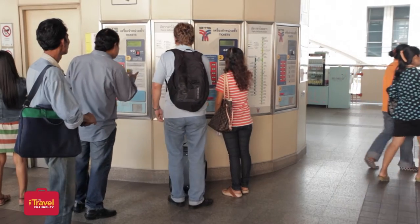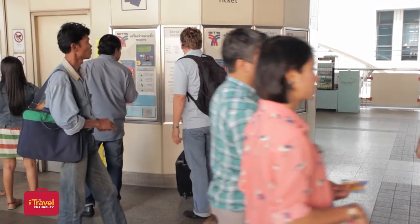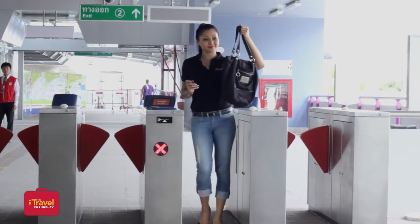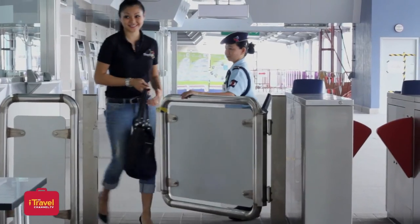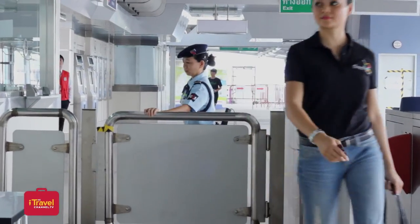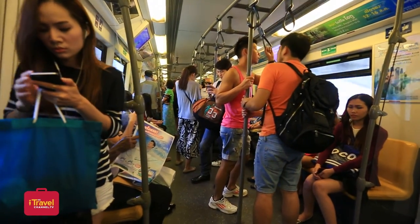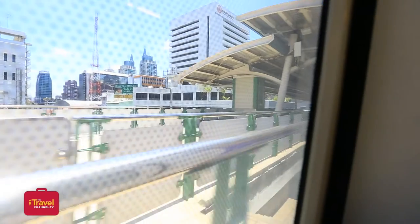We must, however, observe some safety rules. Here are the basics. First, lift up your bags when you go through the ticket barriers to avoid being jammed in between. If you are traveling with large suitcases or bags, use the wider barriers. Finally, when you're on the train, make sure to give up your seat to monks, the elderly, and to pregnant women.